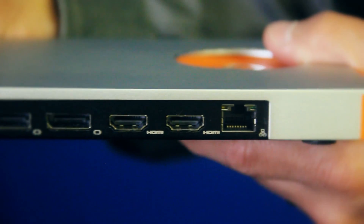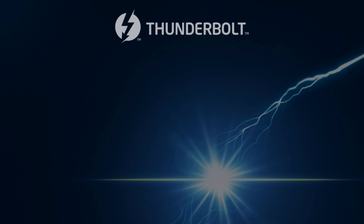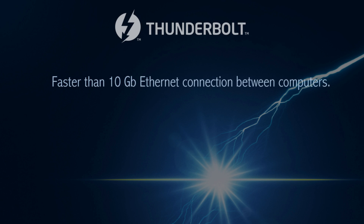The fourth area is Thunderbolt networking. We're able to connect two or more computers together running at 10 gigabit ethernet speeds, enabling fast file transfers, PC migrations, or even setting up small work groups with shared storage.